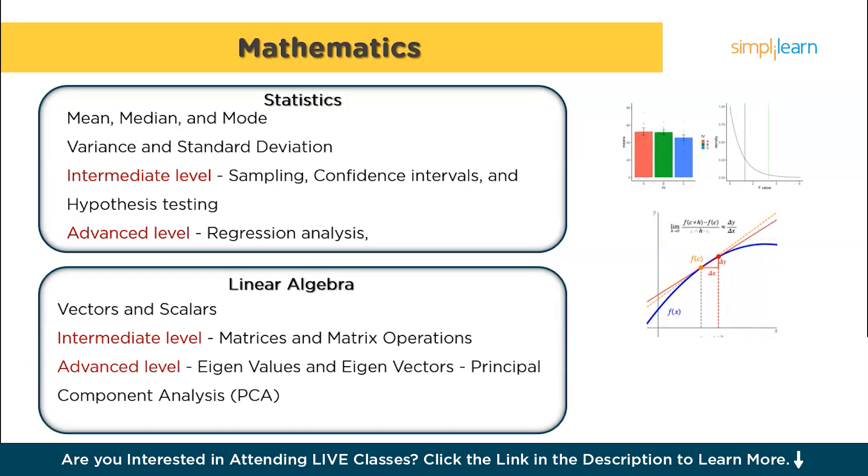Next comes linear algebra. Start by understanding vectors and scalars, which are fundamental in representing data. As you progress, study matrices and matrix operations, which are crucial for handling data in multiple dimensions. Finally, at an advanced level, learn about eigenvalues and eigenvectors, which are important in many machine learning algorithms such as principal component analysis.